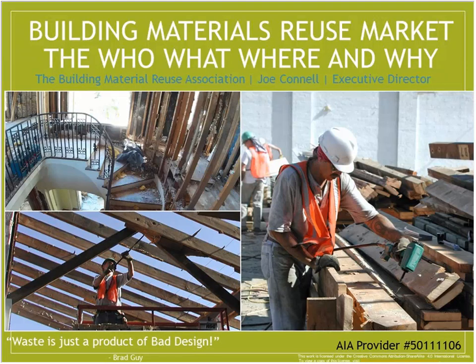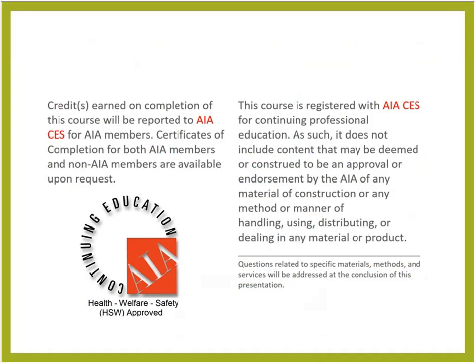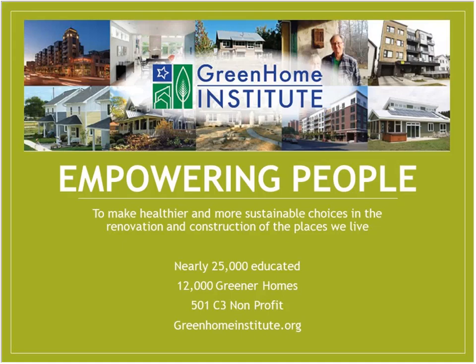Welcome everybody to Building Materials Reuse Market: the Who, What, Where, and Why. This course is approved for one hour of continuing education — LEED AP and GBCI, Certified Green Professional, Certified Green Home Professional, AIBD Nary Green, BPI Non-Whole House, as well as AIA HSW, which may make it applicable to your local state-based design or contractor license. I'm your moderator, Brett Little, Executive Director of the nonprofit Green Home Institute.